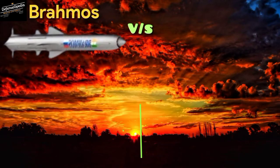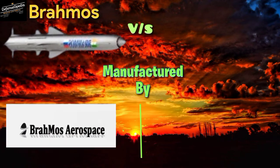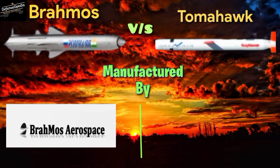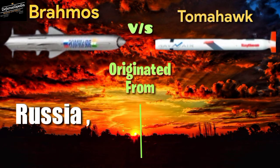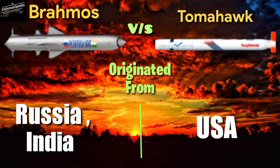The BrahMos cruise missile is manufactured by BrahMos Aerospace Limited, originated from Russia and India. The Tomahawk cruise missile is manufactured by Raytheon, originated from the United States.